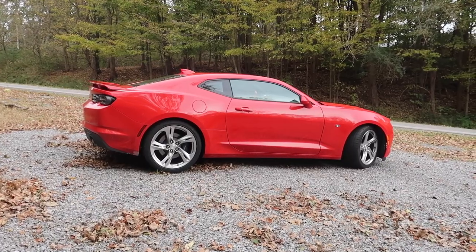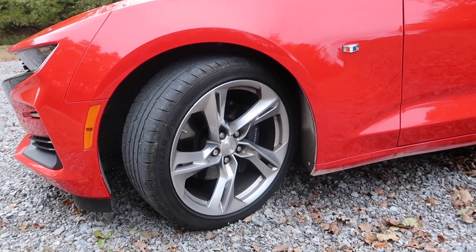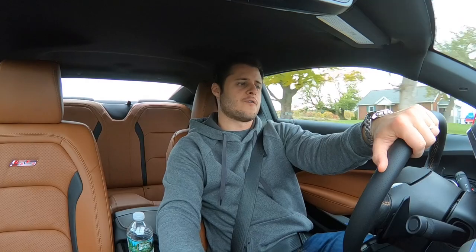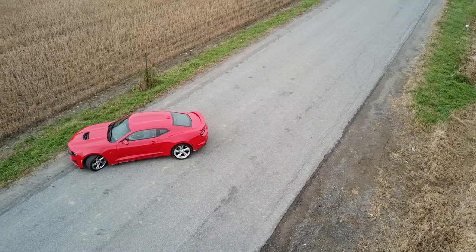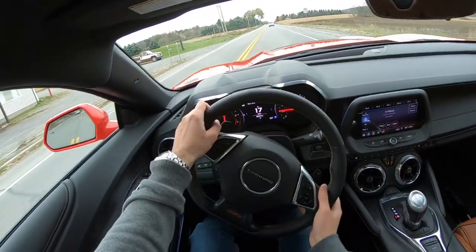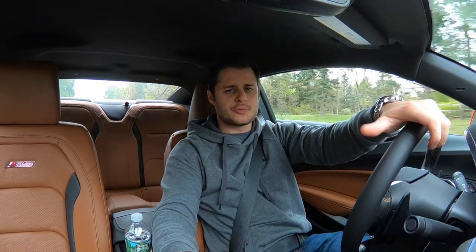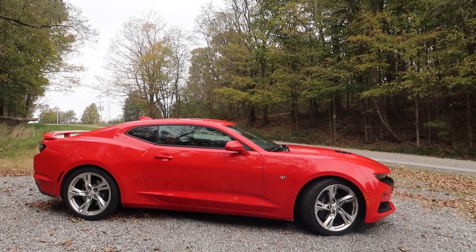The side profile is very aggressive as well. You have big 20-inch rims — these are the standard ones — with 245s up front and 275s in the rear. You can also get 285s up front and 305s in the rear from the factory. I love how small the windows are. It does impact visibility a little bit, but in the Camaro it's not bad. I've driven multiple Challengers and the visibility in those is significantly worse.